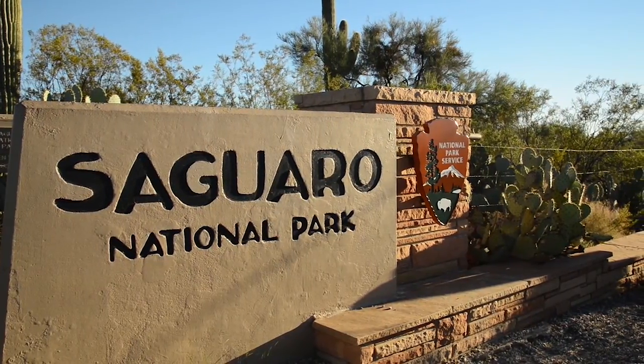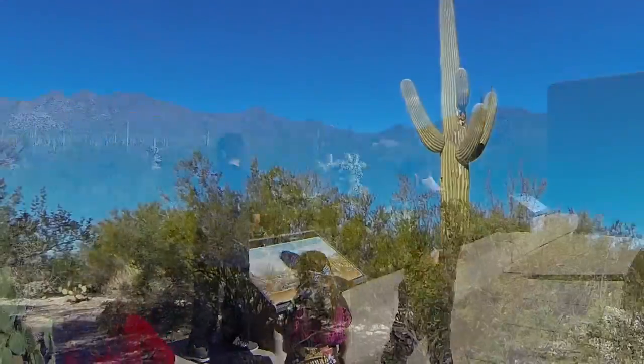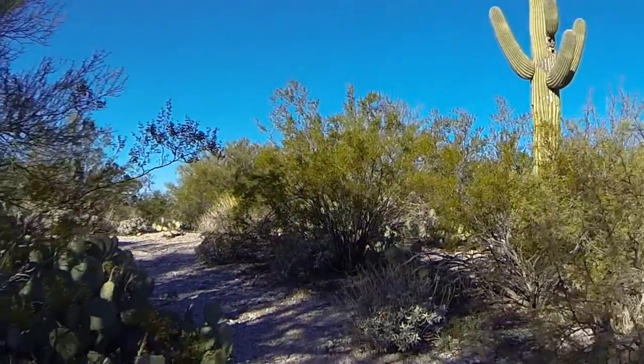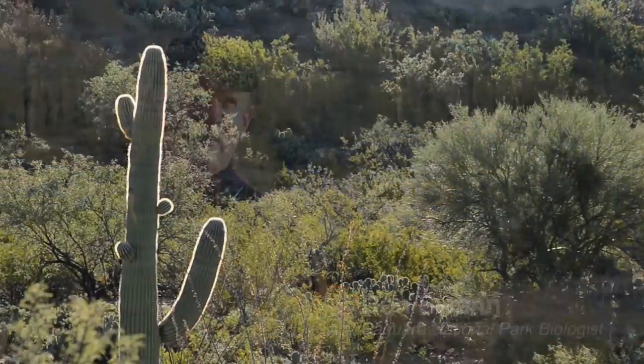This is Saguaro National Park — the Tucson Mountain District, west of the city of Tucson. As you can see from the view behind me, we are here for the saguaros and for the Sonoran Desert plants and cactus and all the amazing things that live in the desert.